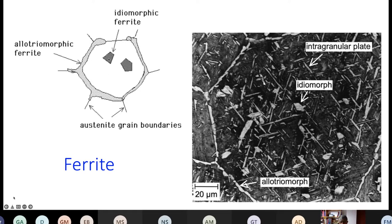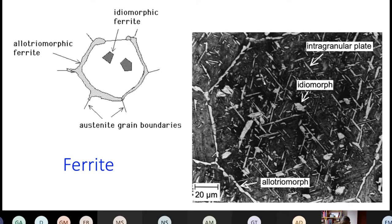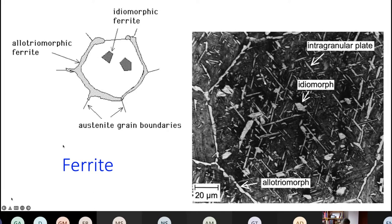You can also get idiomorphic ferrite — grains of ferrite that nucleate inside the austenite grain — which tend to have some crystallographic faceting since they are not associated with austenite grain boundaries. This kind of structure can be found in certain forging steels where deliberate additions of vanadium form vanadium nitrides, on which ferrite nucleates inside the austenite grains. From here on I'll refer to both allotriomorphic and idiomorphic ferrite simply as ferrite.